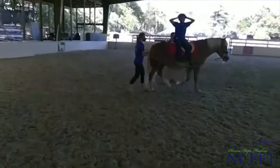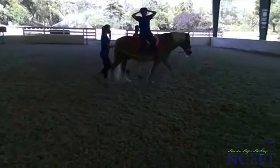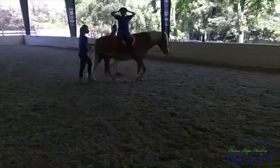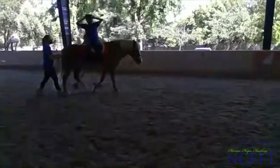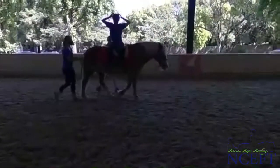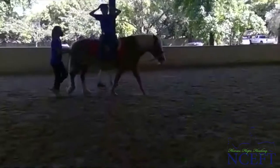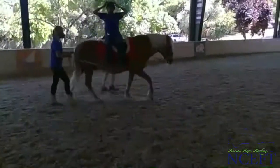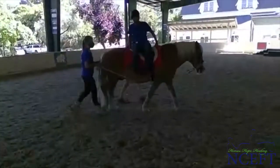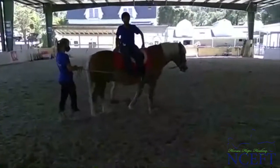Ned has such a good base that I don't feel like I'm completely going to fall off. But if you can imagine a horse that's a little more narrow, this may be a little bit trickier and they have to work harder. And so that's why we pick the horse for the rider, the client.